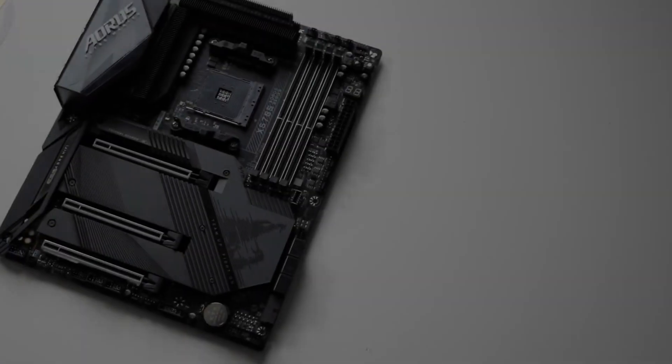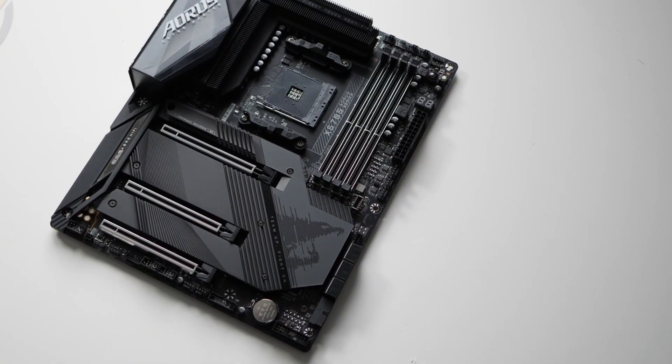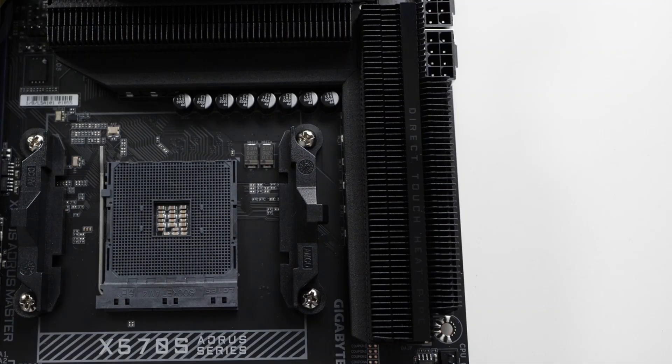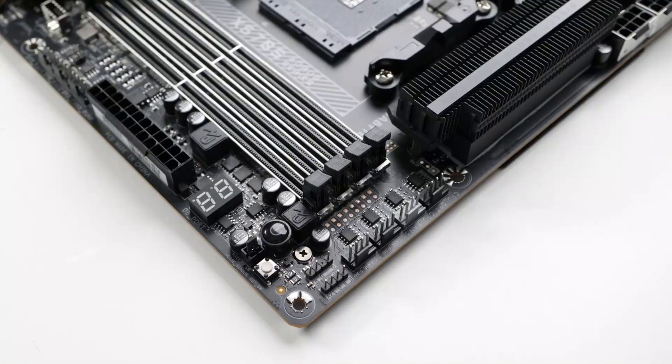With support for Wi-Fi 6E, USB 3.2 Gen 2x2, and 4 M.2 slots, this motherboard checks all the boxes for high-end users. It's perfect for gamers, content creators, and professionals needing serious I/O bandwidth, memory support up to 5,400MHz, and robust build quality.